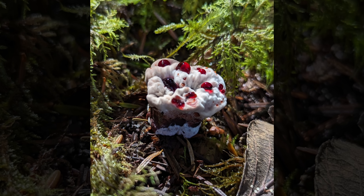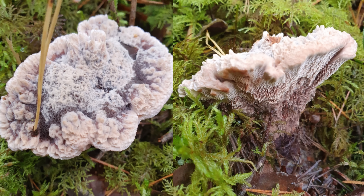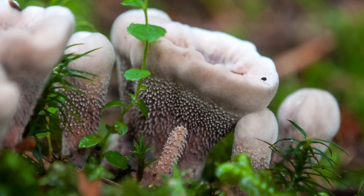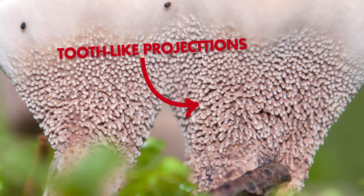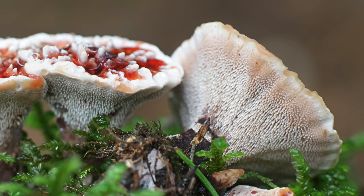Just like some people, this fungus goes through a wild phase in its youth. While it may look beige and boring when it's mature, its days as a youngin are super metal. The tooth part in their nickname comes from the fact that Bleeding-tooth are a hydenoid species, which means that they have tooth-like projections that produce spores and dangle from the underside of the funnel-shaped mushroom, also known as the fruiting body.